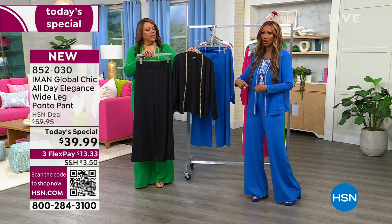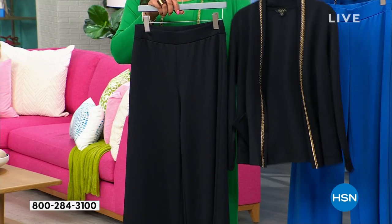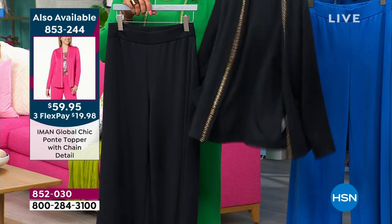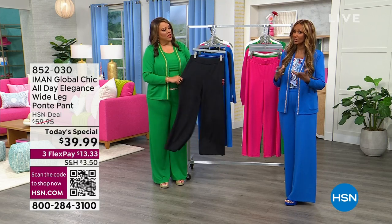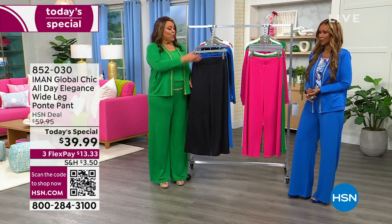It's forgiving — whether you've put on some weight or lost some weight, it's going to look great. It doesn't hug anywhere; it's flowing. The fabric is flowing. When you hear Ponte pants, don't think of the heavier fall Ponte — this is a lightweight Ponte that moves easily, breathes easily, and doesn't wrinkle on you. That's why I traveled with it to New York.